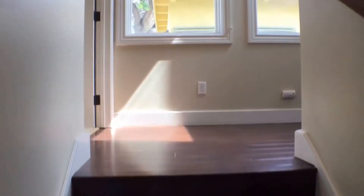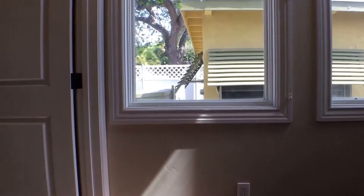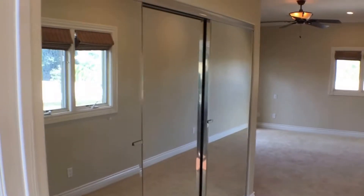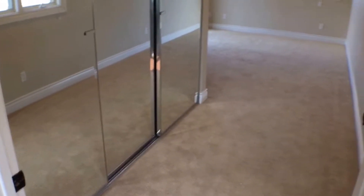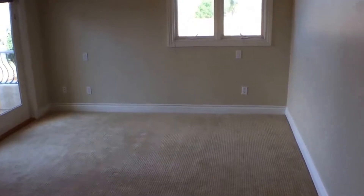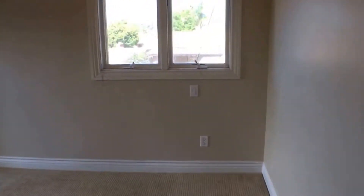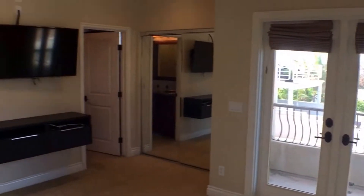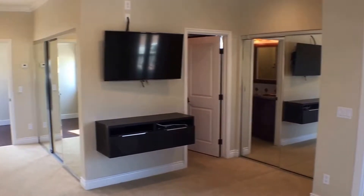Now we'll head upstairs to the master bedroom. Here on our left, it also has carpet. You can see there's tons of closet space — this is a three-door closet with mirrored doors. Entering the master, it's very spacious, featuring a private balcony, an attached bathroom, and even more closet space.